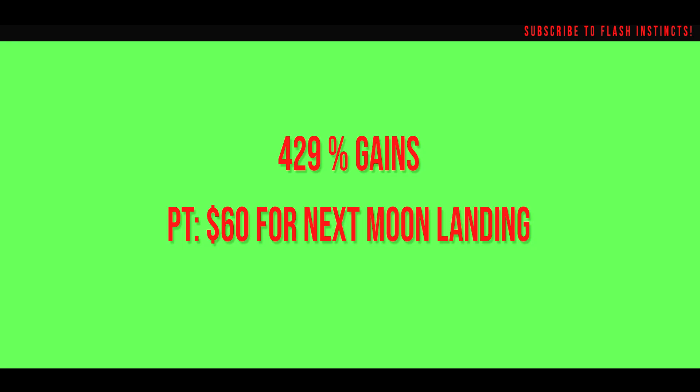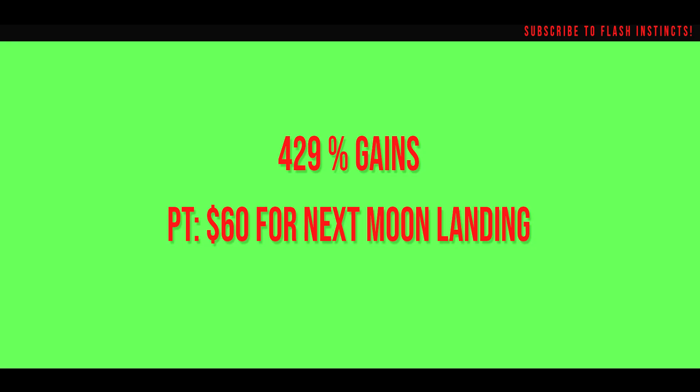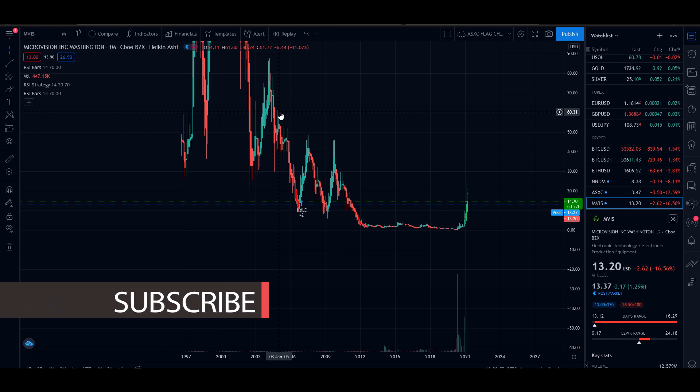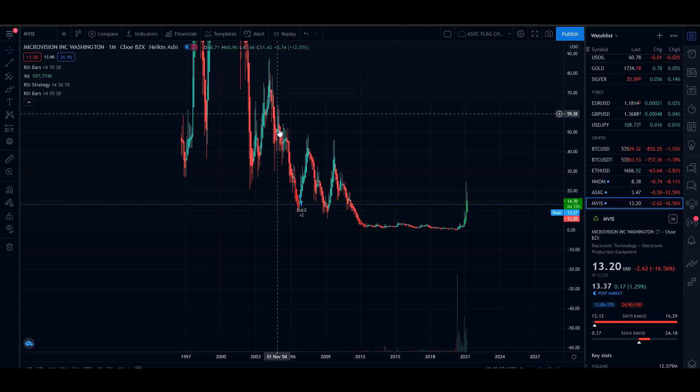Nuclear launch detected — that $60 price target is what we're going to get if we just wait and chill. That's where we want to hit. The next time we run, we run all the way up to $30, then from $30 it's $45, and from $45 it's $86. I see $86. The average came out to be $60, which is about here on the chart. Can you see a cup and handle being made for $60 for MicroVision? I see it — it looks nice.